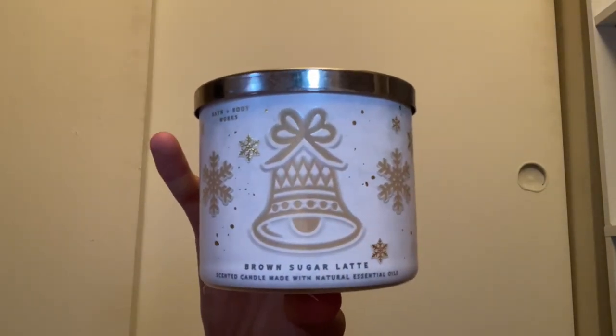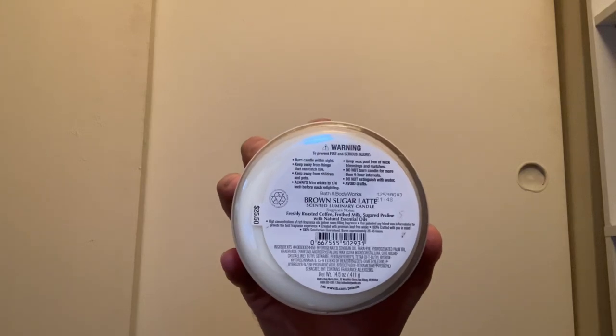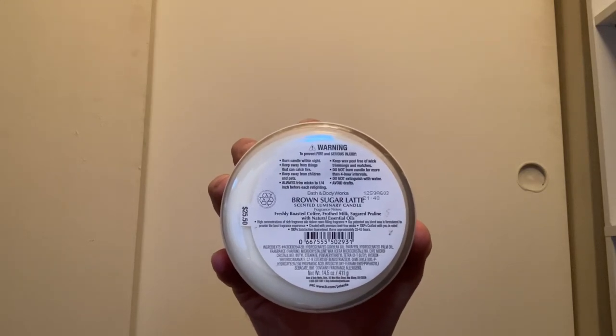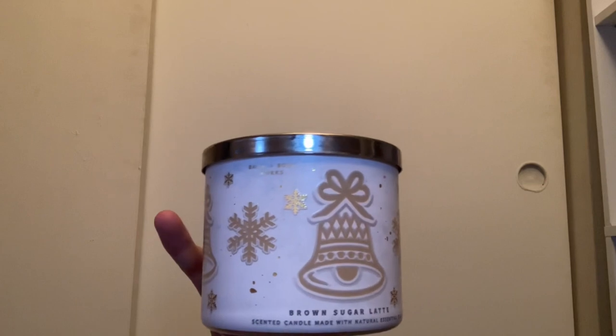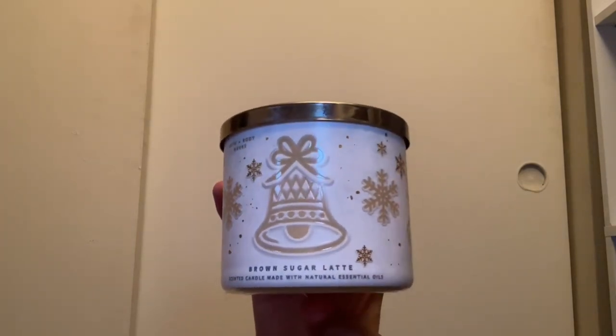Last in the coffee candles I have Brown Sugar Latte from 2021. I love this packaging. Scent notes are freshly roasted coffee, frothy milk, and sugar praline. It smells so good — the brown sugar really comes through and it smells exactly like a brown sugar latte. I was so sad I could only find one that year.